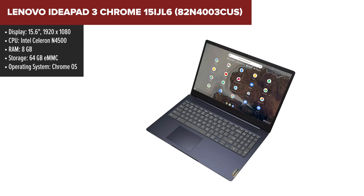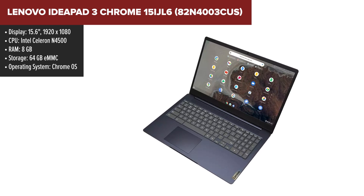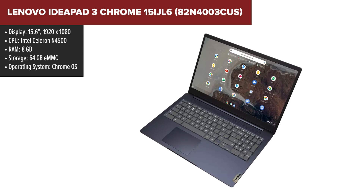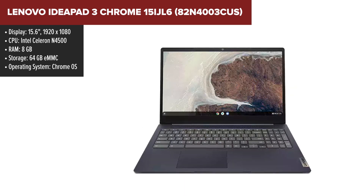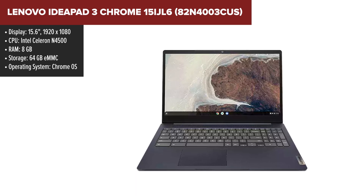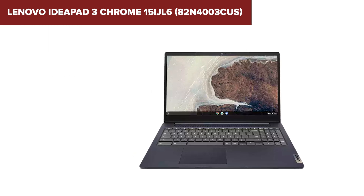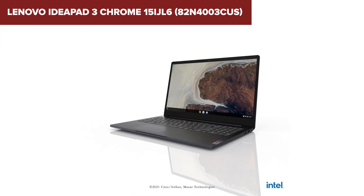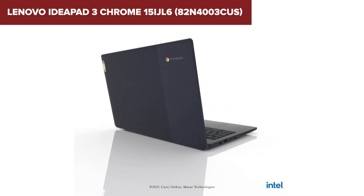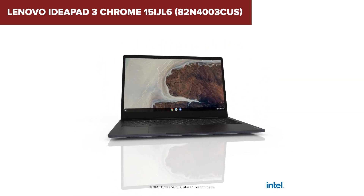The Lenovo IdeaPad 3 Chrome 15 iJL6 is a versatile Chromebook designed for everyday tasks with a large 15.6-inch Full HD display that provides clear and vibrant visuals. Powered by an Intel Celeron N4500 processor and 8GB of RAM, this laptop ensures smooth performance for web browsing, streaming, and basic productivity tasks. The 64GB eMMC storage offers fast access to your files and applications, while the anti-glare screen reduces reflections, making it comfortable to use in various lighting conditions.